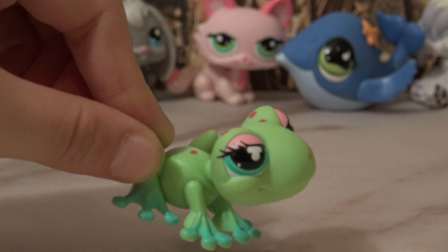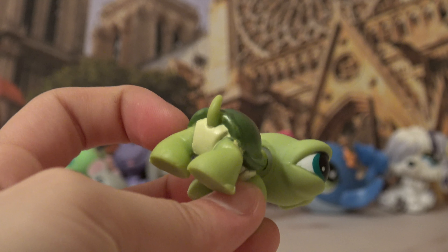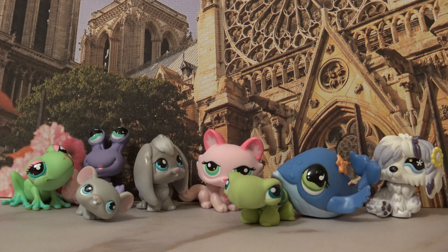Okay guys, that was seven — now for the eighth pet: this cute turtle. The shell is very shiny. Turtles are so adorable! All right guys, so these are the eight mystery pets that I ended up getting.